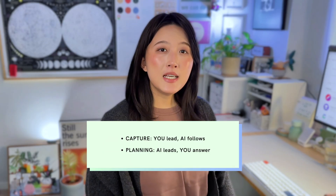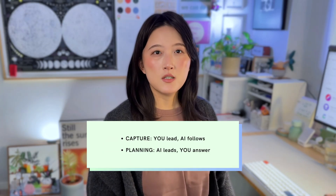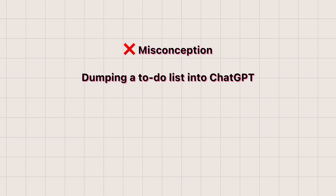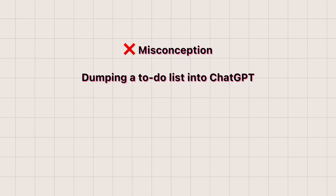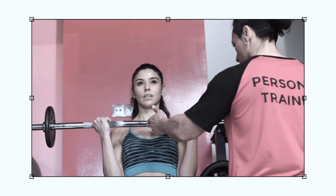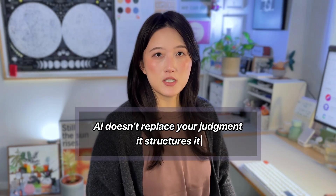At first glance, planning and capture look the same. Both start with a brain dump — getting everything out of your head and into AI. But the real difference is who leads the conversation. With capture, you lead and AI follows, preserving all your thoughts. With planning, AI leads — you let it interview you, pull out context, and structure everything into clarity. A common misconception is that planning with AI means dumping a to-do list into ChatGPT and expecting it to magically organize everything. But it can't know your priorities, your energy curve, or the hidden dependencies between projects — like asking a personal trainer to design your workout without asking about your goals or fitness level. The real productivity gain is that AI doesn't replace your judgment, it structures it.